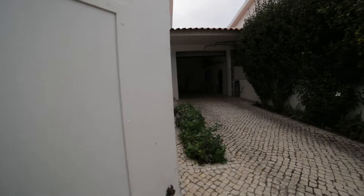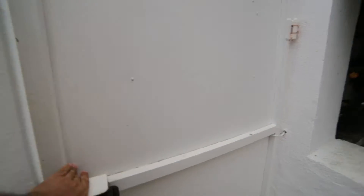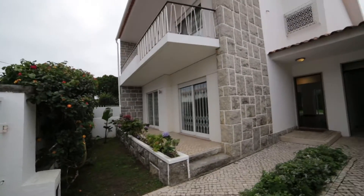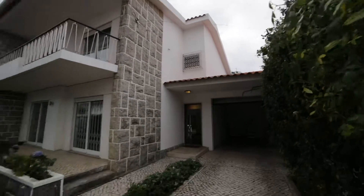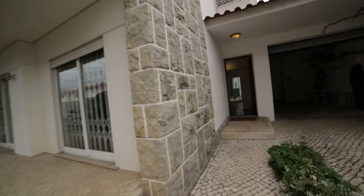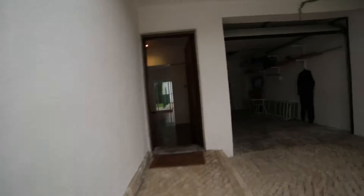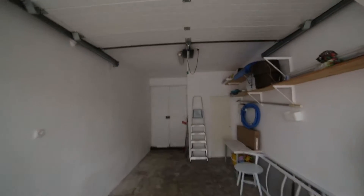All right, it's right here. Look at this, this is amazing. Here we go — and here is the garage.